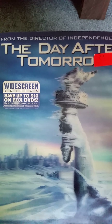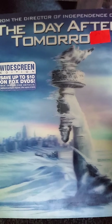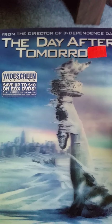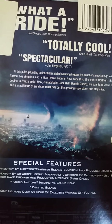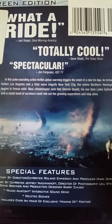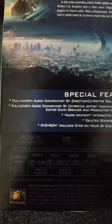The next one I got is a 2005 DVD of The Day After Tomorrow, from the director of Independence Day. This was $3.99 and it has a good holographic slipcover, which is really nice. This is widescreen. Here's the front, the spine, the other spine, and the back. 'What a ride,' stated by Joel Siegel of Good Morning America. 'Totally cool,' stated by Gene Sheldon of The Today Show. 'Spectacular,' stated by Jim Ferguson of ABC TV. It's rated PG-13 and it's 123 minutes.